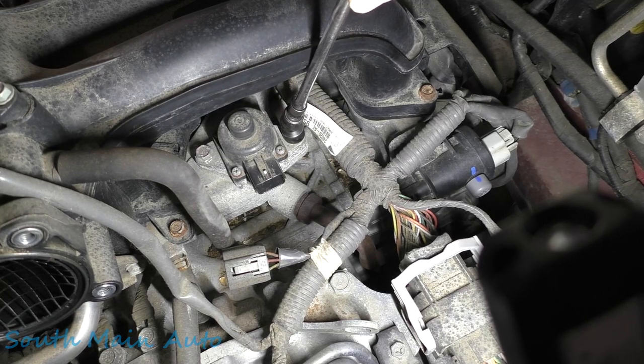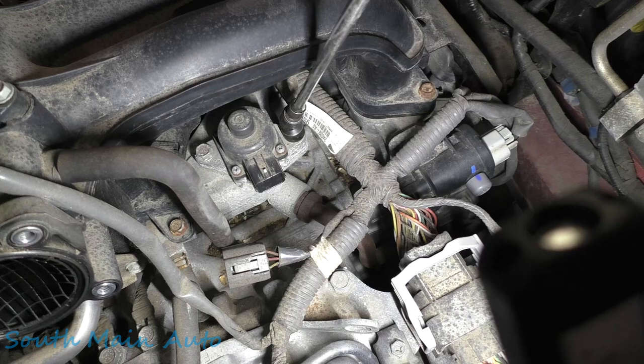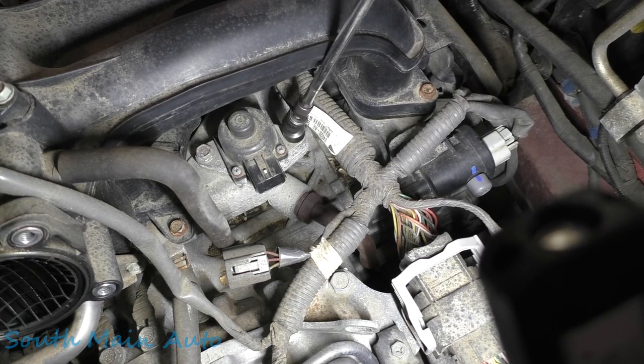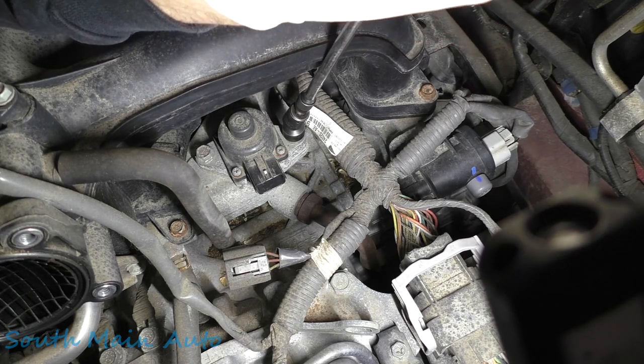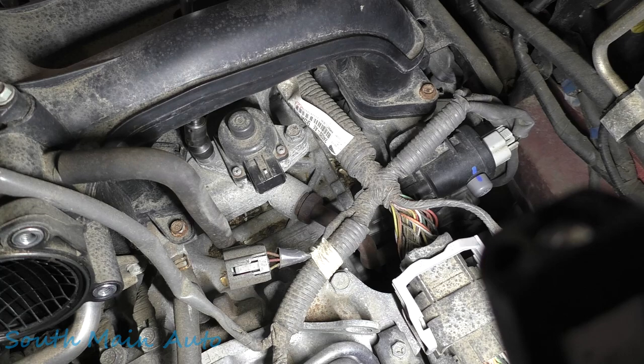Other things I've done in situations like this: let's say we're suspicious this EGR valve is hanging up. You know what else you can do? Unplug it and let them drive it with it unplugged. That's a possibility too, but your customer would have to be comfortable with driving with the engine light on - which most of my customers are pretty chill about.